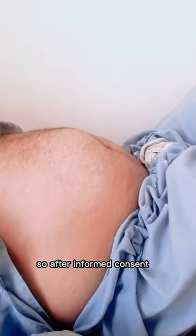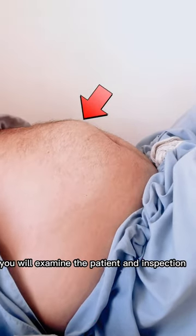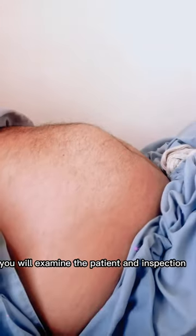After informed consent, you will examine the patient, beginning with inspection.